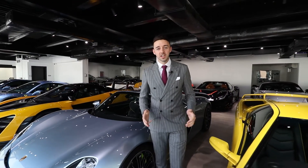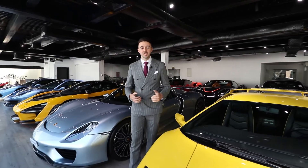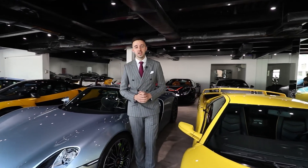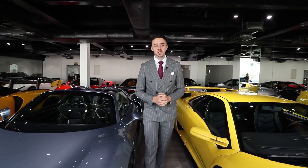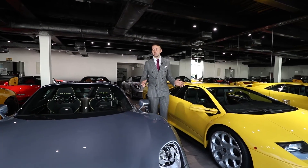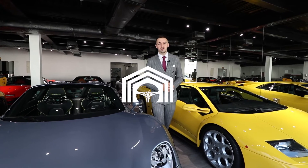From all of us here at CarVault, we'd like to thank you for watching our second video. Please like, subscribe, and comment on all of our social media platforms, and let us know exactly what you want to see in our next video. And as always, come down, take a look at the stock, and pick your next dream car today.